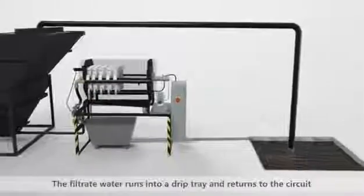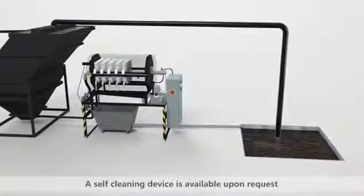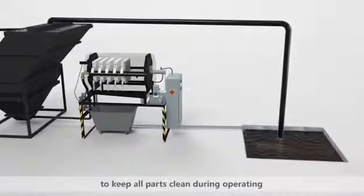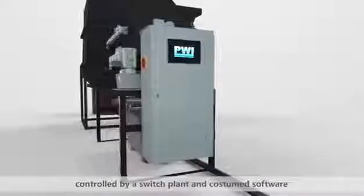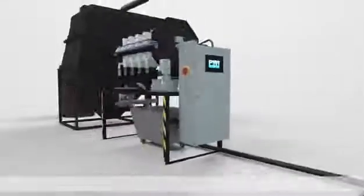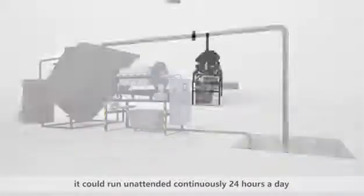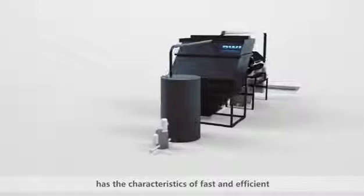The filtrate water runs into a drip tray and returns to the circuit. A self-cleaning device is available upon request to keep all parts clean during operation. The whole system is controlled by a control panel and software, and can run unattended continuously 24 hours a day.